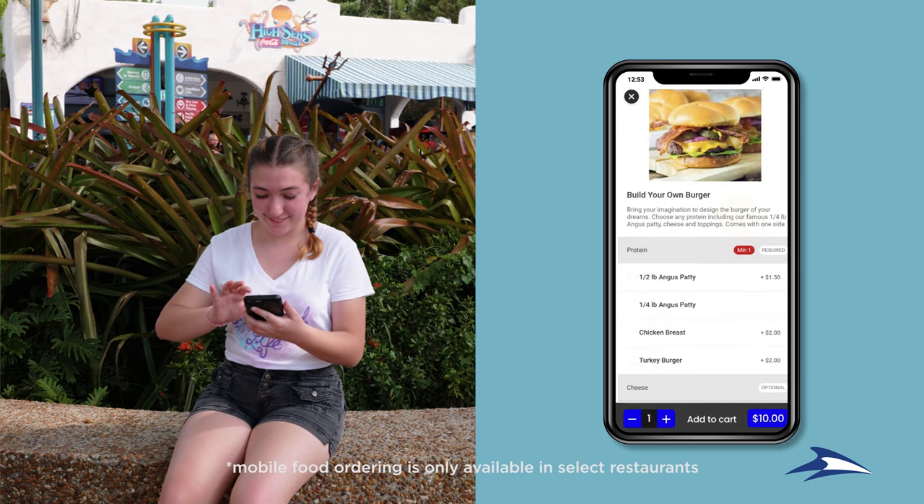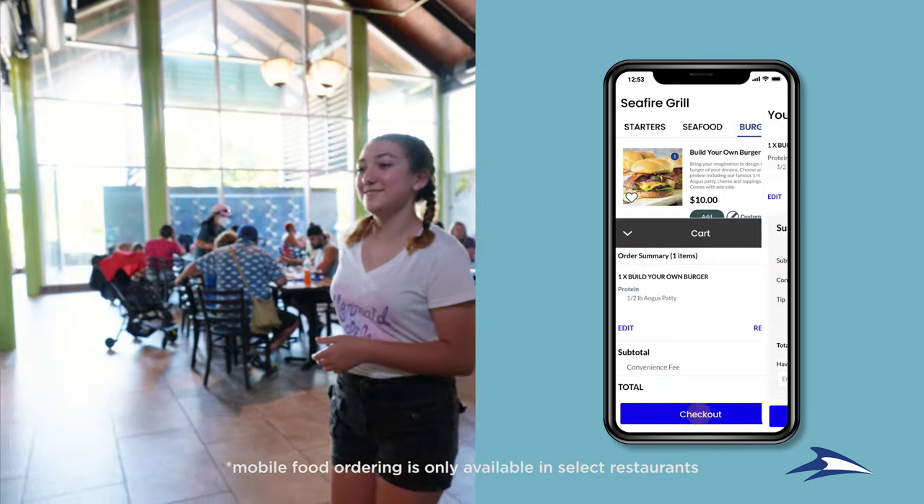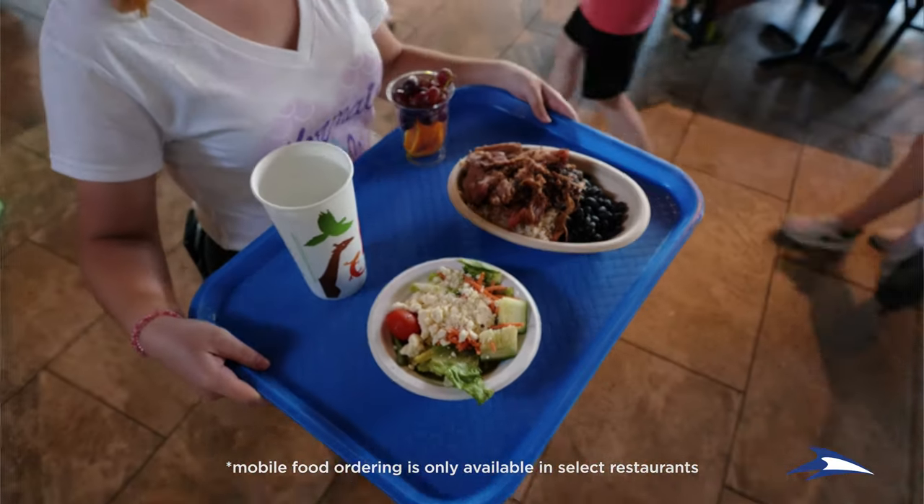Save time by ordering your favorite meals and treats from anywhere in the park. Simply place your order and then pick it up when it's ready or have it delivered, depending on the location.